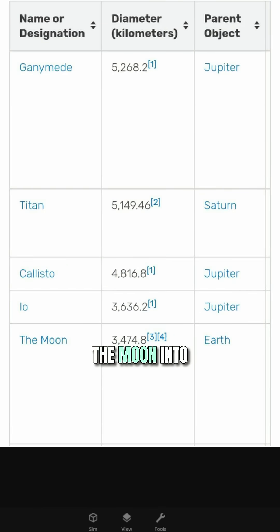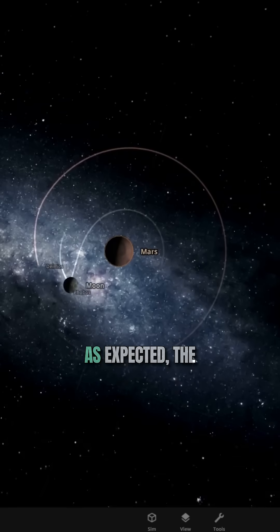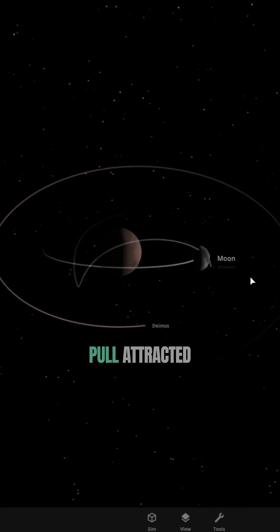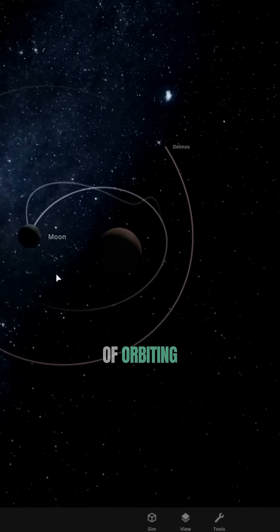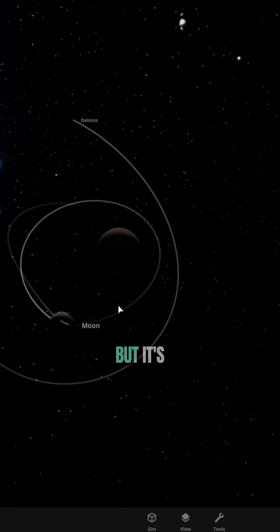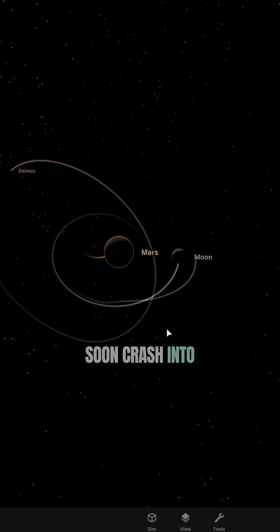Now let's add the moon into the simulation and see what will happen. As expected, the moon gravitationally attracted Phobos. Now Phobos seems to be kind of orbiting around the moon, but it's expected that in this simulation it will soon crash into the moon.